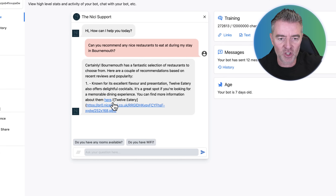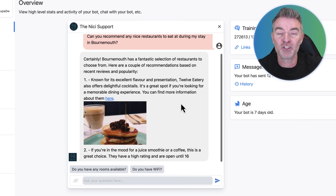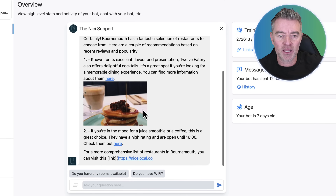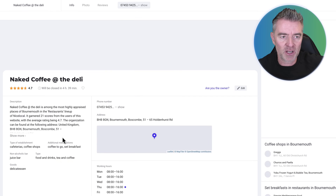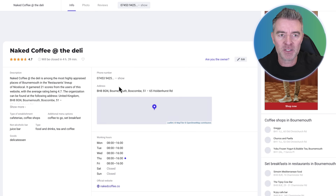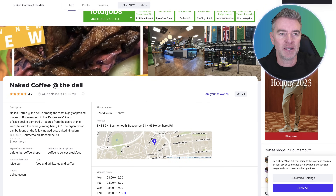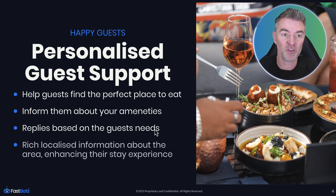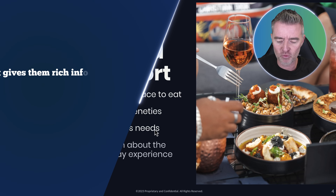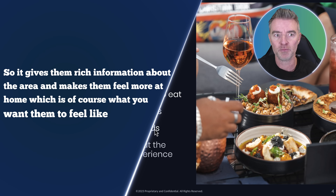And there we are — it's given links to websites, a list with good information, even pictures of the food. If you click any one of those links, it takes you straight to the listing with more detail about that coffee shop or restaurant. And if a guest is vegan and wants to find vegan restaurants, it would be able to filter and pull those straight in too. So it gives guests rich information about the area and makes them feel more at home.